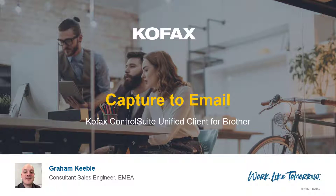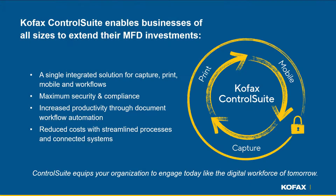Customers require the ability to capture documents securely and efficiently. With Control Suite, organizations can leverage their MFD investments with a single integrated solution for print, mobile, and capture workflows. Businesses of all sizes can maximize security and compliance, increase employee productivity, and reduce costs.